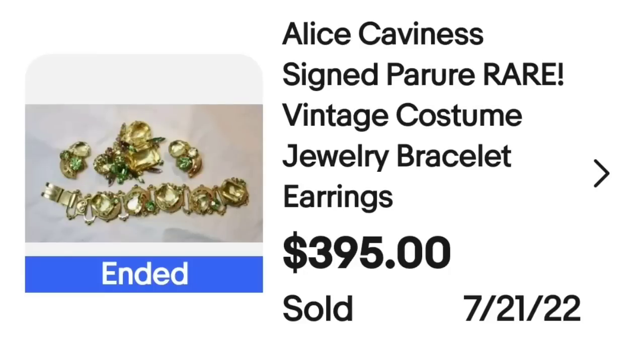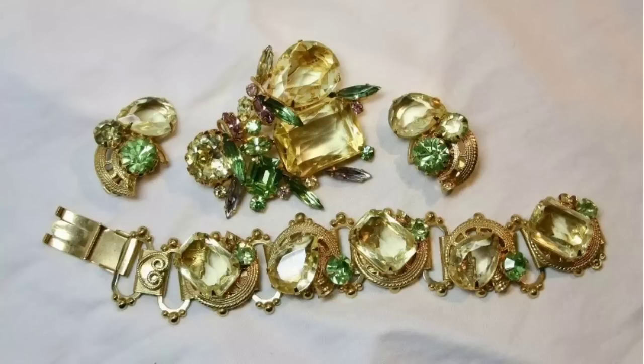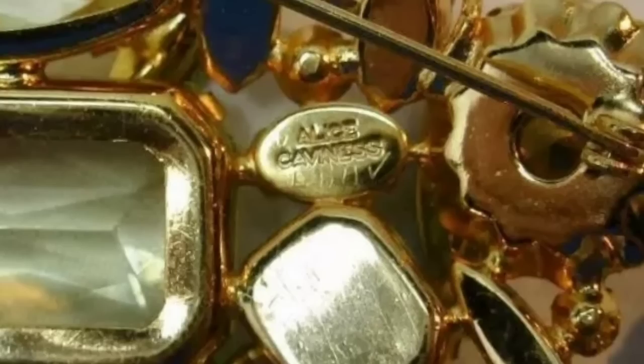Up next is a beautiful piece by Alice Cavanagh. This is an Alice Cavanagh rare vintage costume jewelry bracelet, earrings, and brooch set. This set sold for $395. Here you can see them laid out up close — beautiful light and darker green stones on this one. On the back, you can see it is clearly marked Alice Cavanagh.